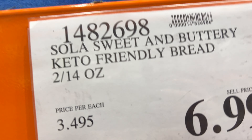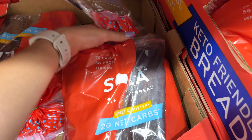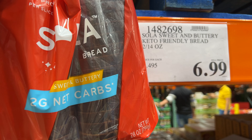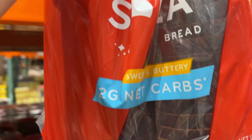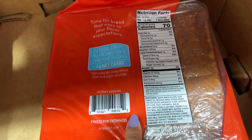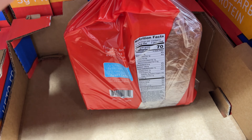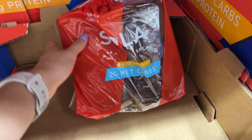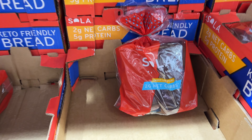Get this keto bread - it's super good. Make sure you get the sweet and buttery flavor because that's my favorite. It's cheaper to buy from Costco than normal stores. It's pretty low in carbs - only about two net carbs. It's keto friendly bread and it actually tastes pretty good - it tastes like normal bread, really good flavor.